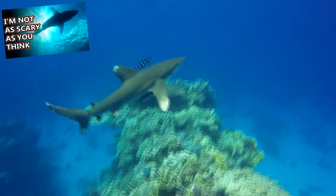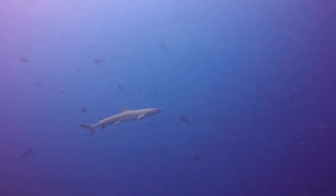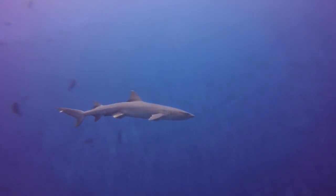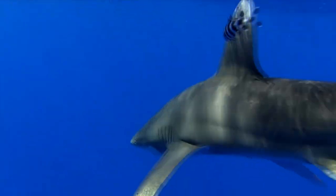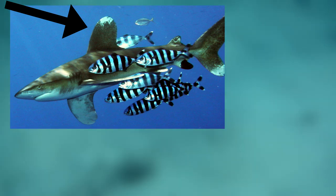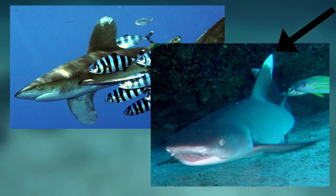Oceanic white-tips have a white-shark-like silhouette, while white-tip reef sharks almost look lopsided with their large heads and narrow bodies. White-tip reef sharks also have flattened snouts and tubular nostrils, while oceanic white-tip sharks have pointy noses. The first dorsal fin on an oceanic white-tip shark is quite rounded, while a white-tip reef shark's first dorsal fin comes to a point.